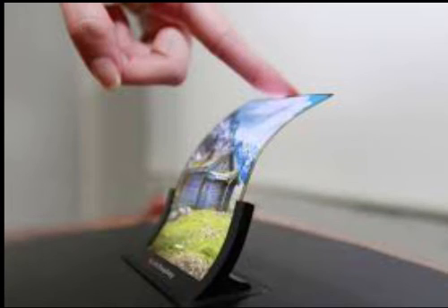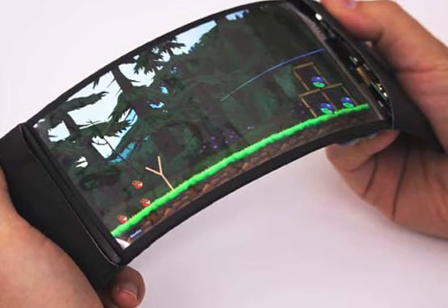Holography is the science and practice of making holograms. A hologram is a photographic recording of a light field and not an image formed by a lens. It is used to display a fully 3D image of the holographed subject, which is seen without the aid of intermediate optics or special glasses.